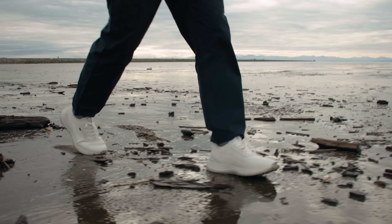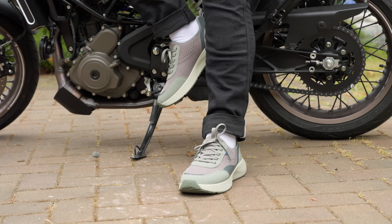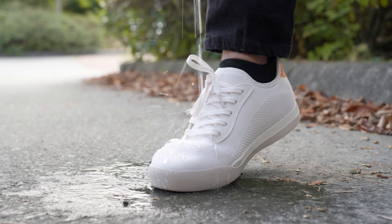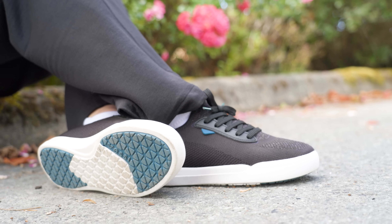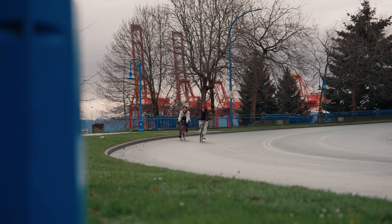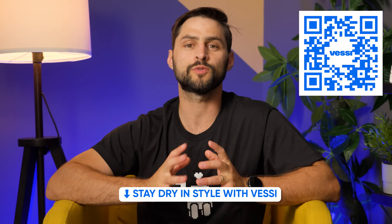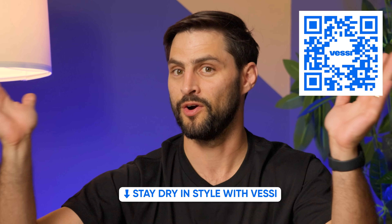This video is also brought to you by Vessi. Summer is the time for beaches, strolls in the park, and apparently rain. Vessi was founded in Vancouver with the mission of providing fashion-forward footwear using their Dymatex technology, which they claim makes the shoes 100% waterproof. Check out their weekend sneakers — they're easy to slip on and off with removable insoles for a custom fit, making them great for daily errands or spontaneous city escapes. They're flexible, breathable, and designed for all-day comfort, with a one-year warranty and 30 days of worry-free returns. Get 15% off your first purchase at vessi.com/LTT.